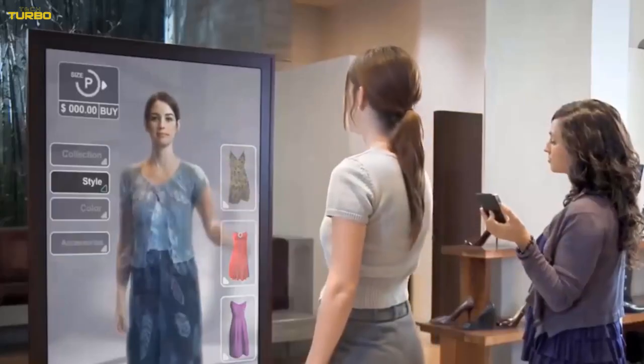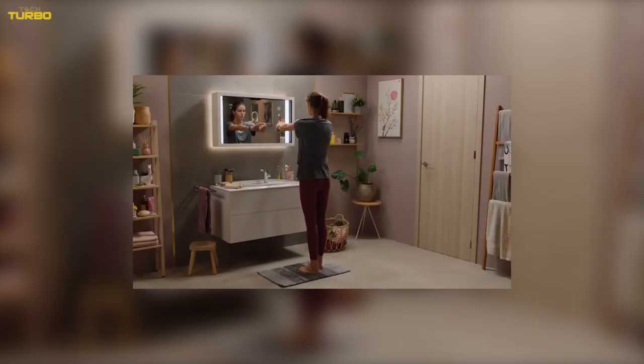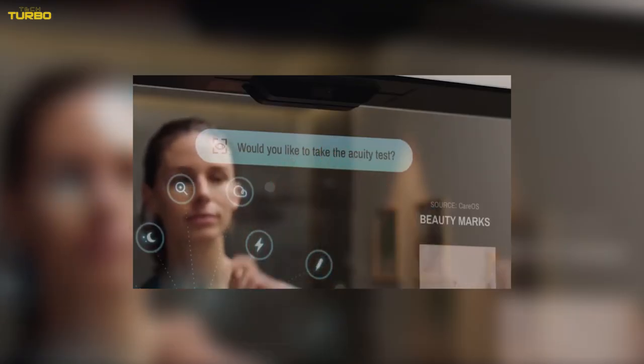To improve your overall health and happiness, the mirror will remind you to relax throughout the day, prompt you to get a good night's sleep, and guide you through a facial yoga or relaxing breathing session.